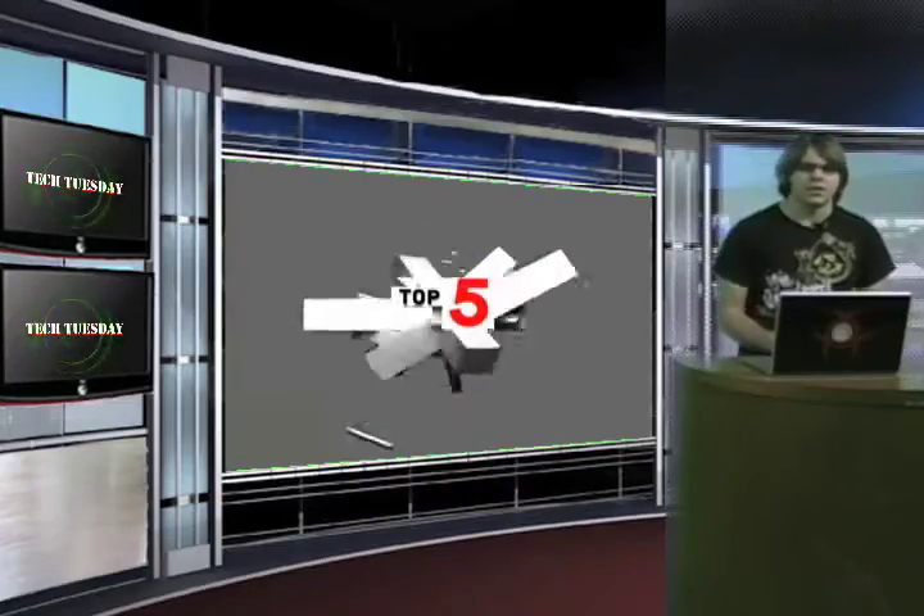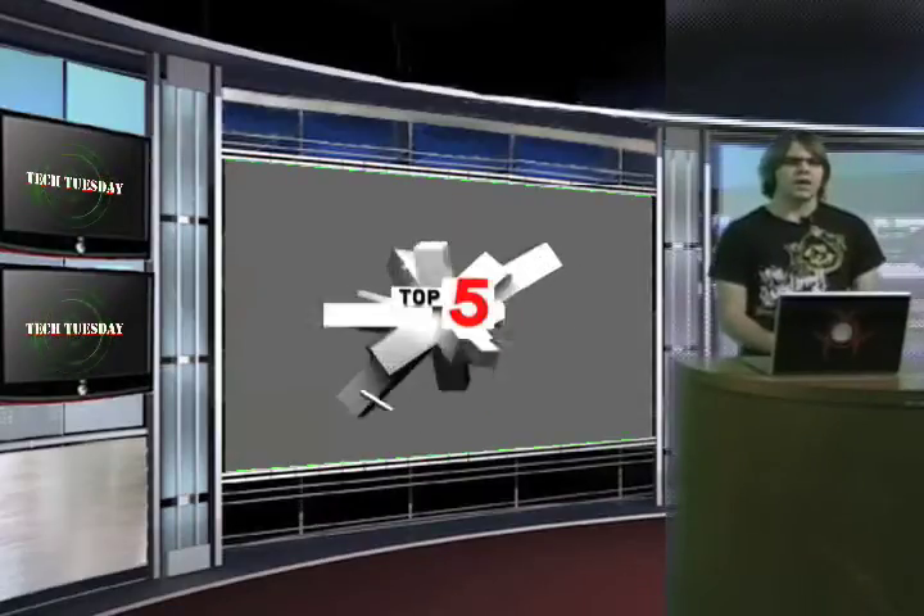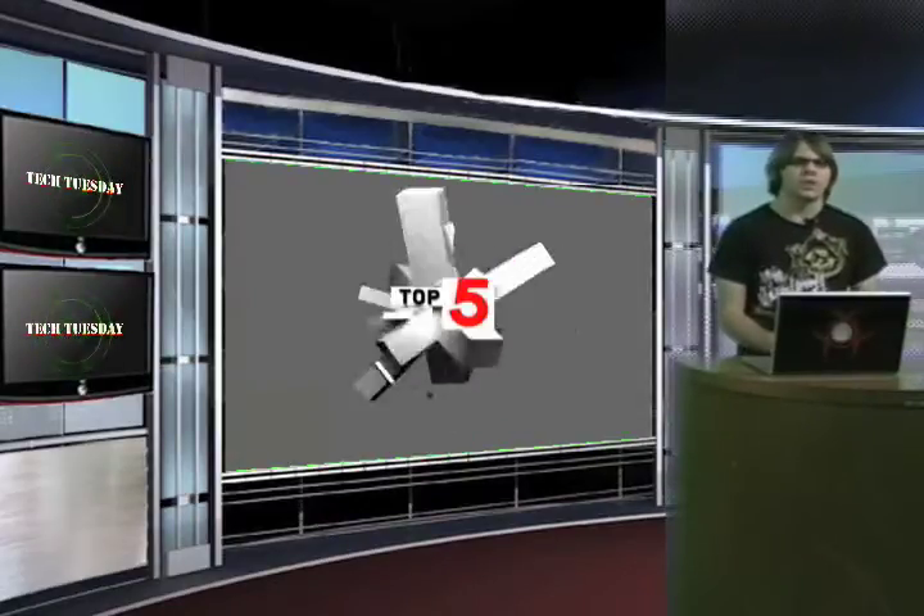It's the Holiday Gadget Guide edition of Tech Tuesday. Enjoy getting my tips now since I won't be around next holiday season. I'm Liam Spohr.